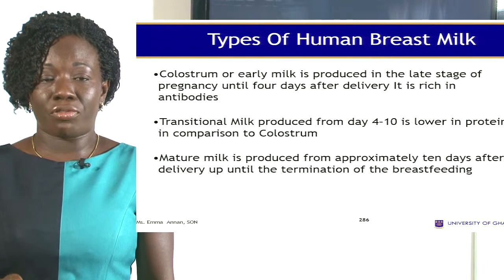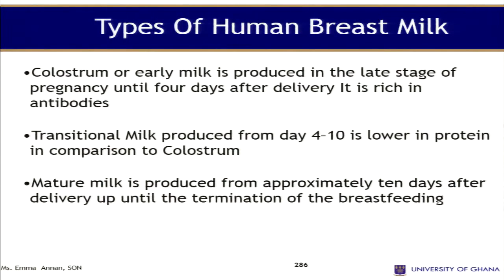We have types of breast milk. The colostrum, or first milk, is produced in the last stage of pregnancy until about four days after delivery. Transitional milk is produced from four to the tenth day and is lower in protein in comparison to the colostrum.